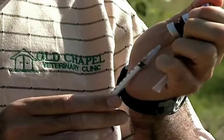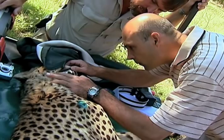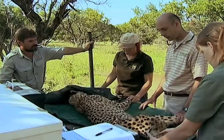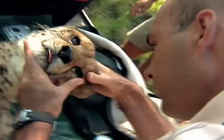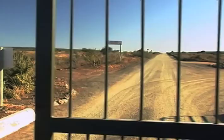As a last resort, when a cheetah causes too much damage on a farm, it must be captured and relocated. The problem cheetahs get a thorough veterinarian check-up. Once finished with the preparations, the team sets off cross-country to the cheetah's new home.